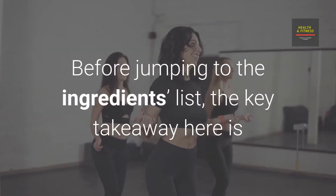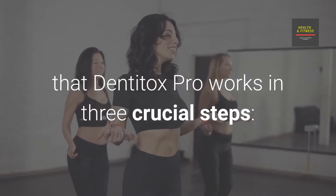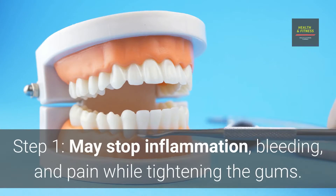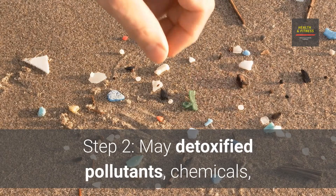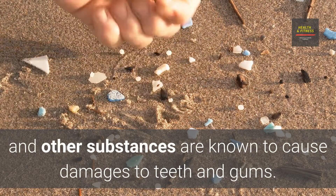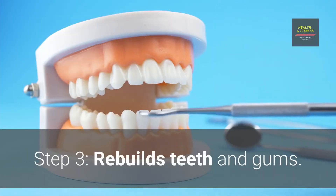Before jumping to the ingredients list, the key takeaway is that Dentitox Pro works in three crucial steps. Step 1: May stop inflammation, bleeding, and pain while tightening the gums. Step 2: May detoxify pollutants, chemicals, and other substances known to cause damage to teeth and gums. Step 3: Rebuilds teeth and gums.